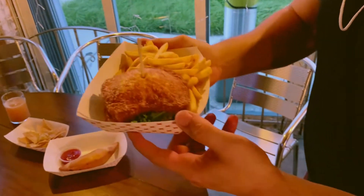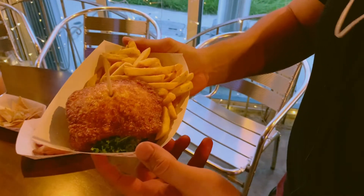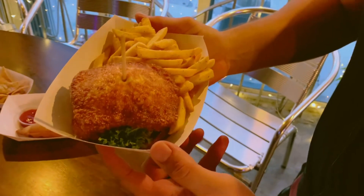This is a Little Havana classic — two fried cheese pieces of cheese as your bread, with a classic burger underneath.